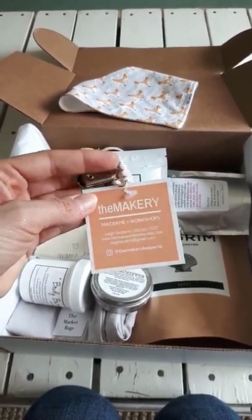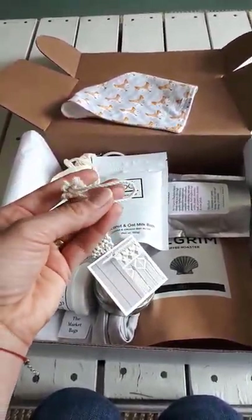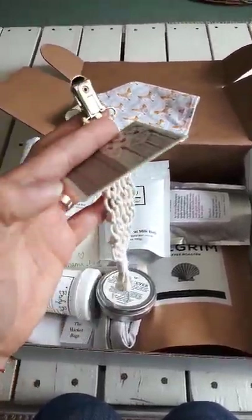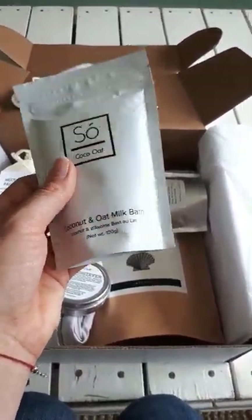I have these soother clips made in Kelowna from The Makery, who also makes a lot of other neat things. These are great — you can just attach the soother here so it's clipped on and never lost, if you use a soother.